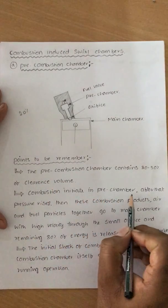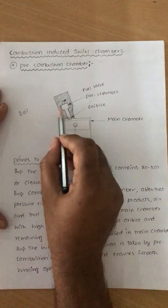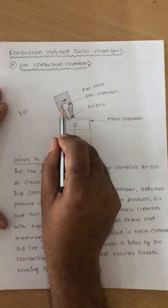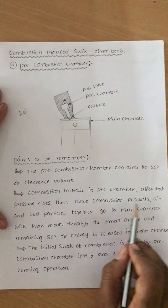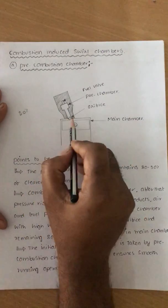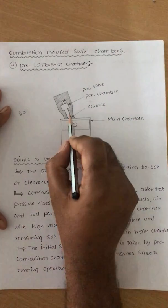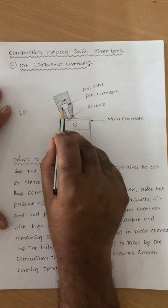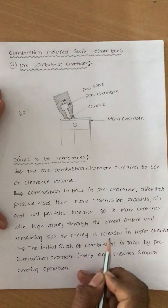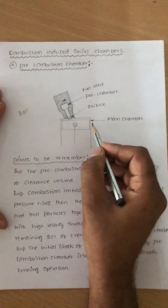Combustion initiates in the pre-combustion chamber. After that, pressure rises. The products of combustion, air, and fuel particles together go to the main chamber through the small orifices (RFIs). Through these small orifices, the air, fuel, and products of combustion will go to the main combustion chamber. The remaining 80 percent of the energy is released in the main chamber, where the remaining 80 percent of the fuel mixture burns.